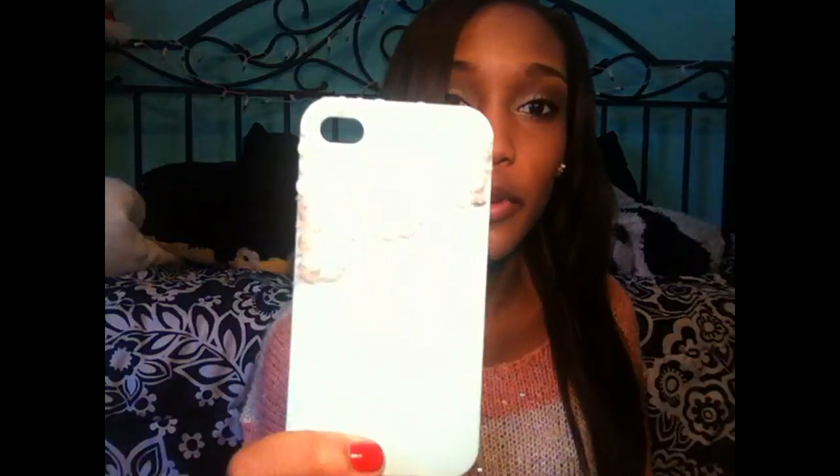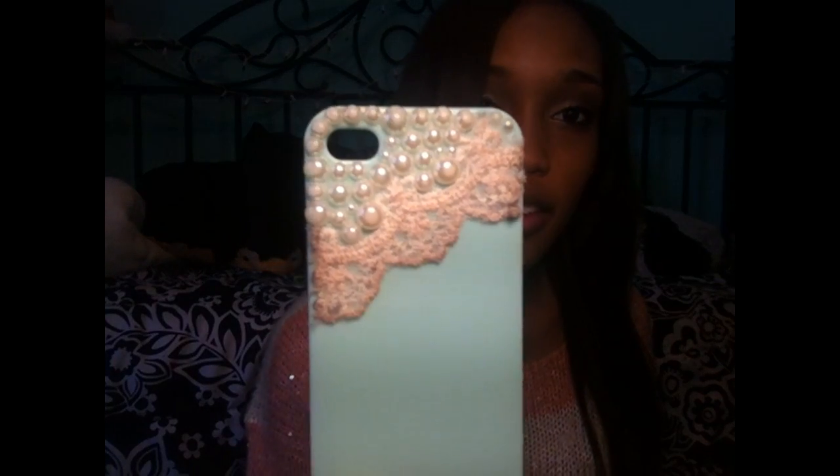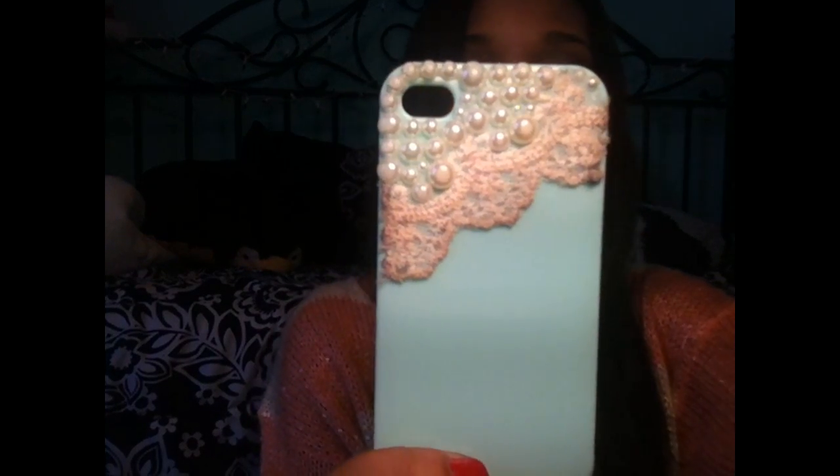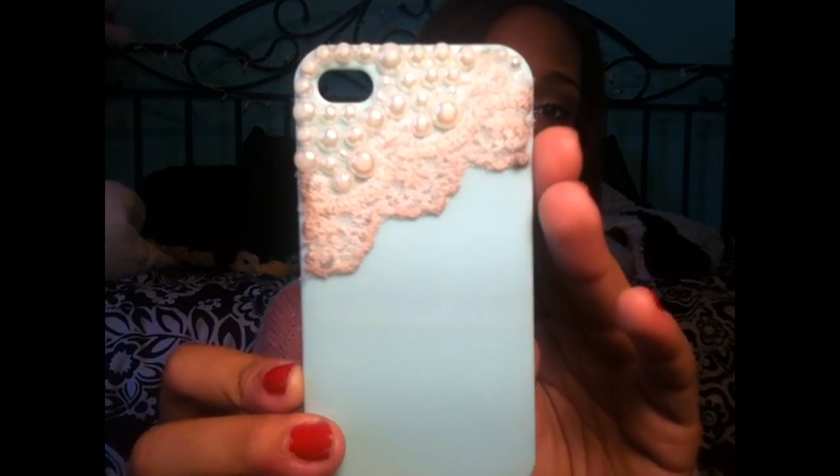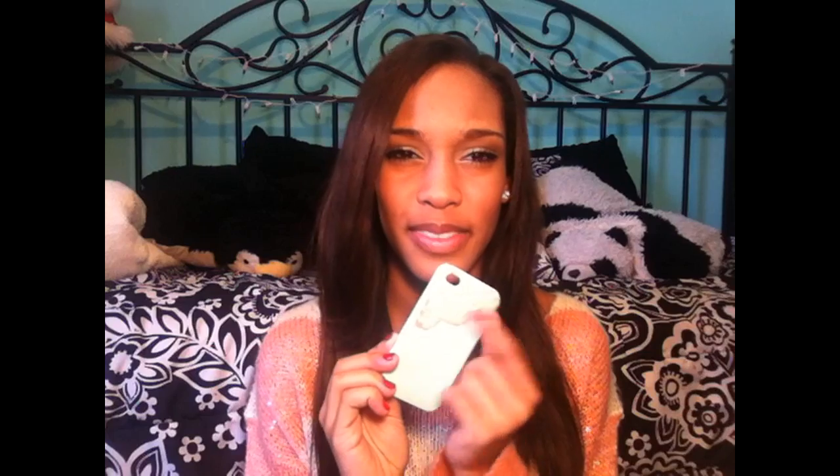The next one I got because it's really dainty and I love it, but it gets dirty so easily so I don't use it anymore. It's mint colored and it has pearls and lace all over it. It's really cute on your phone — I loved it when I first got it, but maybe the next day it was already an off-white color. This is supposed to be white, so I just don't use it anymore because it looks really gross.